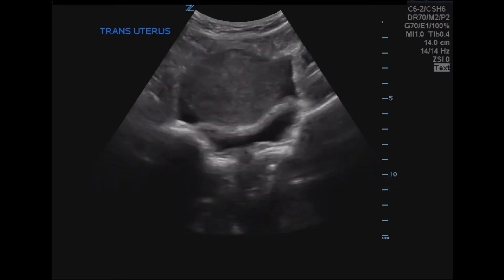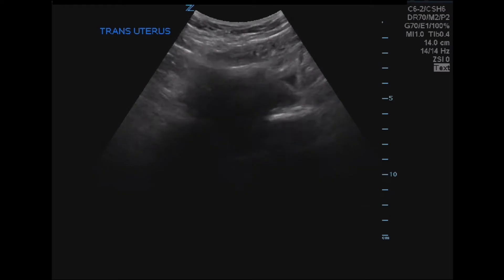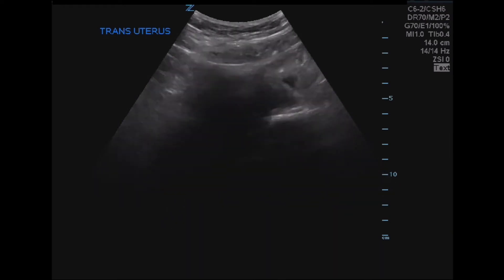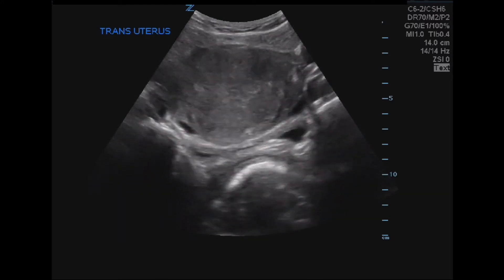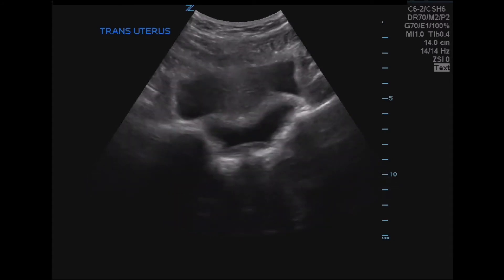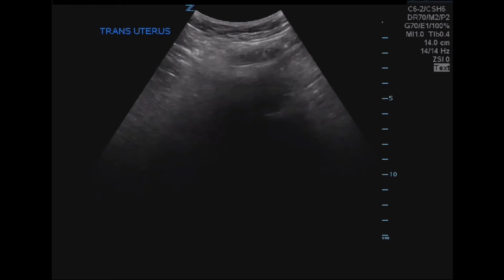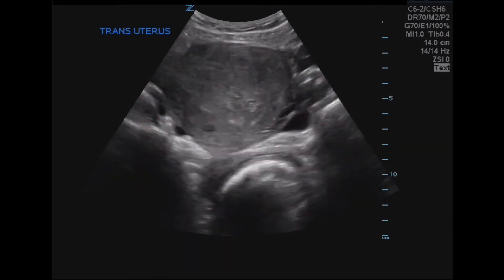Now you can test your interpretation skills for the previous images. Here is the first transverse view. In this view, you can clearly see the uterus. One concept we teach for OB ultrasound is to focus on the aspects of the scan which people often view as less important. This strategy is similar to the classic teaching for how to read a chest x-ray. Using this strategy, focus less on identification of a fetus and more on the anatomy of the pelvic organs, specifically the relationship of the uterus with the bladder.